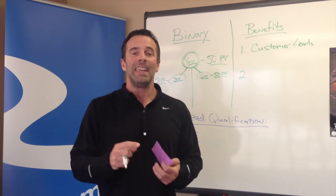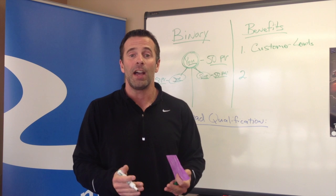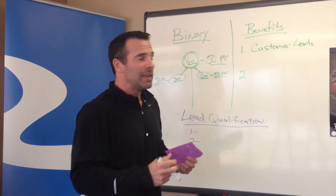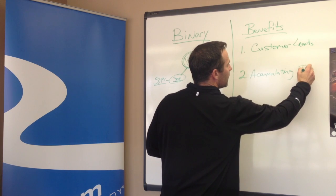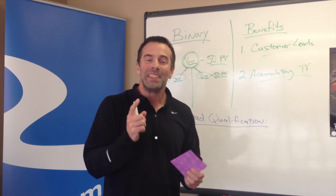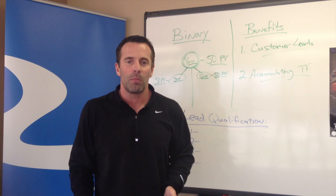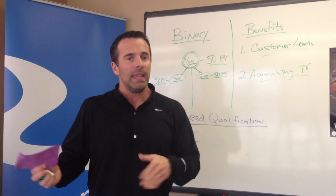The most successful coaches in this business are people who have had transformations themselves with Team Beachbody products. So stay in touch with those customers and work with those customers — that's a huge benefit. The second benefit is you will begin accumulating team volume. Team volume is any purchases made by anybody in your organization in your left or right leg. That is huge — that's residual income over a long period of time. When you begin accumulating team volume and begin what we call cycling, you will start having a residual income.